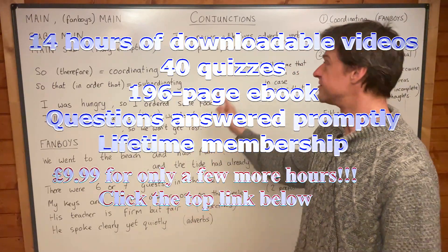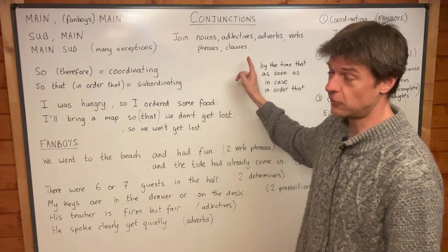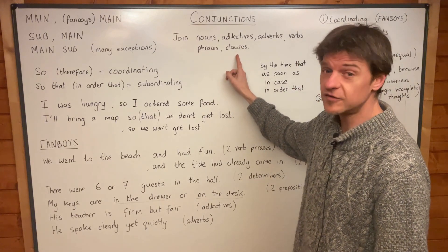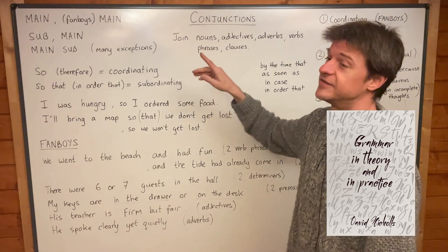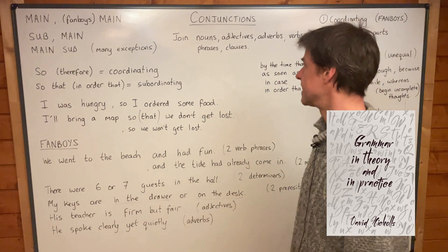We've already seen that a subject and a verb is a clause. On this course I'm going to call it a clause. I very often call non-finite clauses — clauses that contain participles and gerunds — I call those phrases usually, because as far as I'm concerned, a phrase doesn't have a subject and a verb. But that we will go into in more detail in another class.